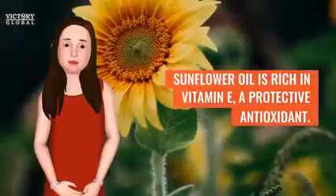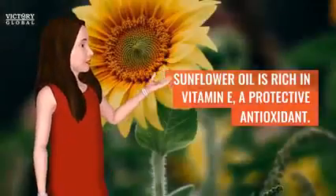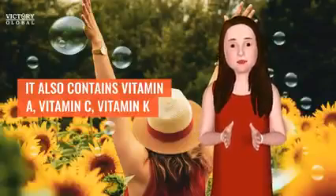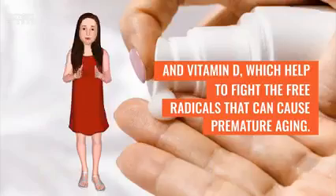Sunflower oil is rich in vitamin E, a powerful antioxidant. It also contains vitamin A, vitamin C, vitamin K and vitamin D, which help to fight the free radicals that can cause premature aging.